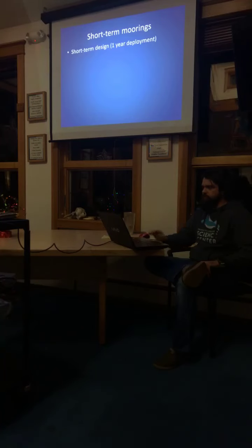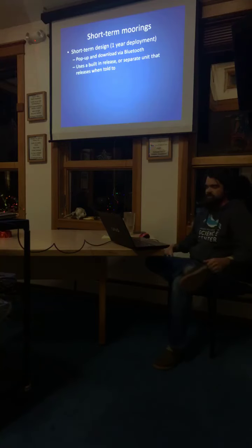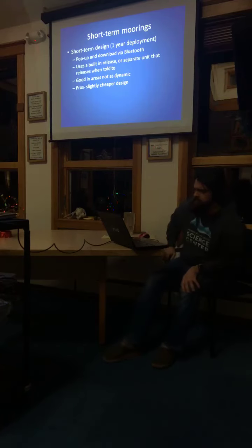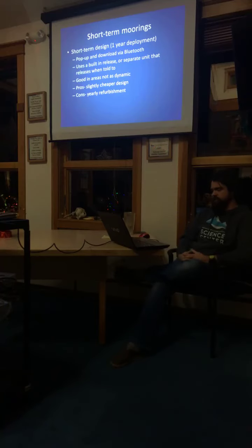Some of our short-term moorings need a new battery every year. You essentially pop these up and download them via Bluetooth, using a built-in acoustic release mechanism — you type in a code, it pops off the release lug, and the receiver comes up to the surface to be downloaded. These are great for areas that are not as dynamic, so we have them in some of our responding arrays in the Gravina/Hawkins Island area and the Southwest Passage areas. They're a slightly cheaper design, but the con is that it is a yearly refurbishment.